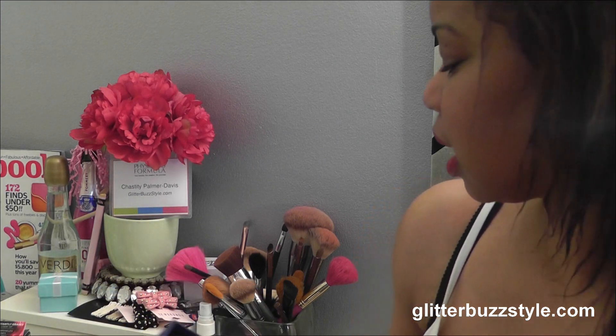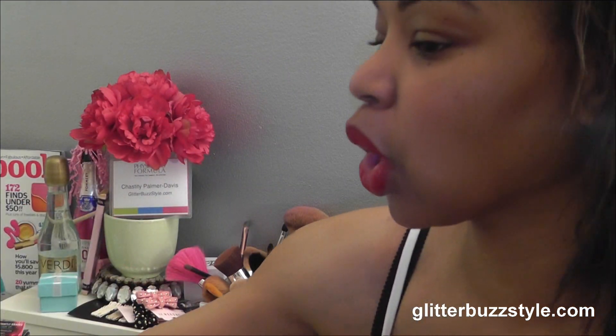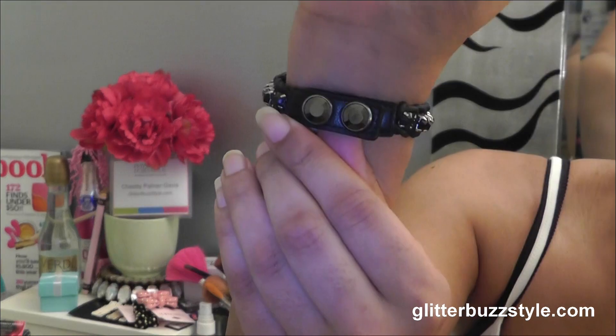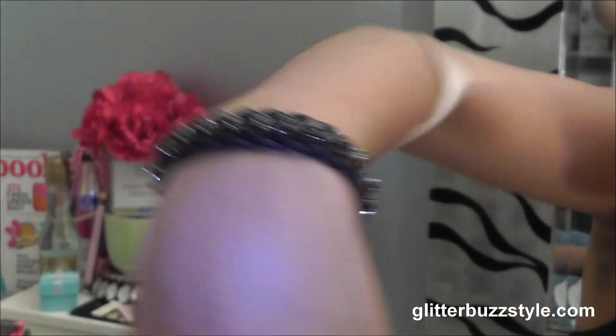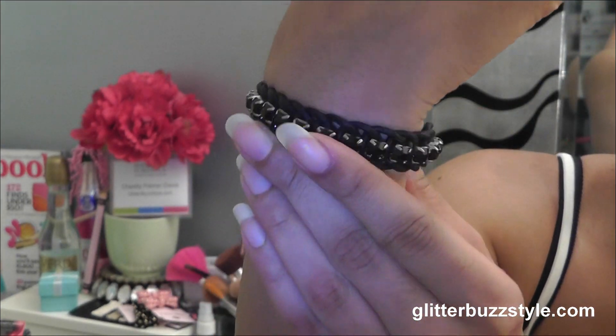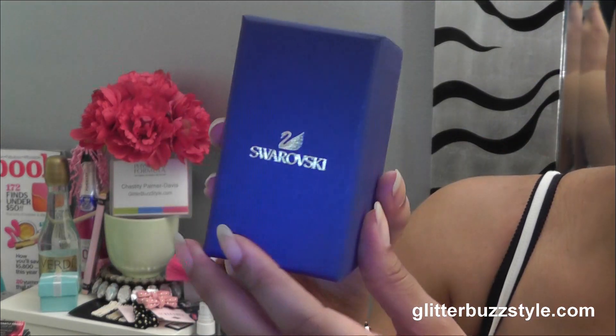This is an accessory I've worn about four times. This is from Roski — it's their Jet Hem bracelet. If you have a very small wrist you can wear this — see how tiny it is. It has two snaps and a black rhinestone look. This is up for giveaway, and if you have a very small wrist this is something you can easily get into. It comes with the box as well.